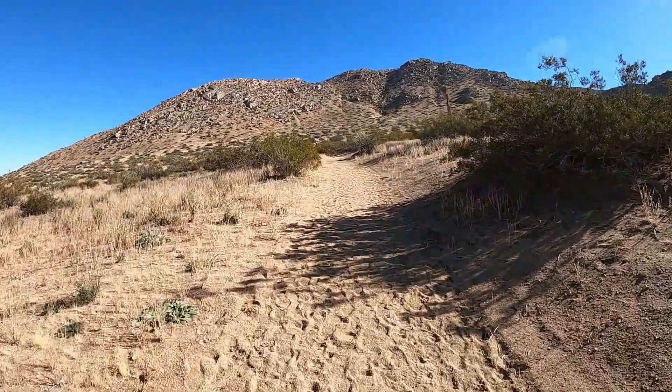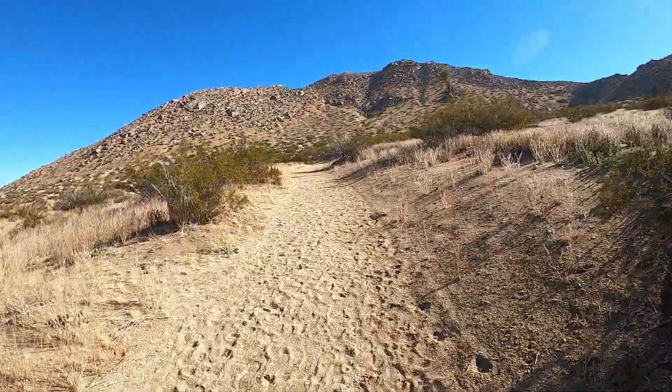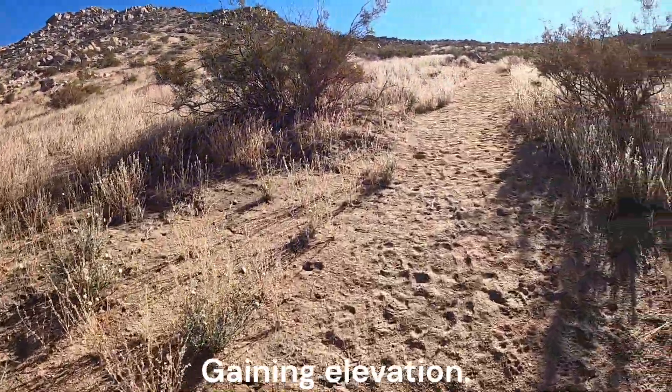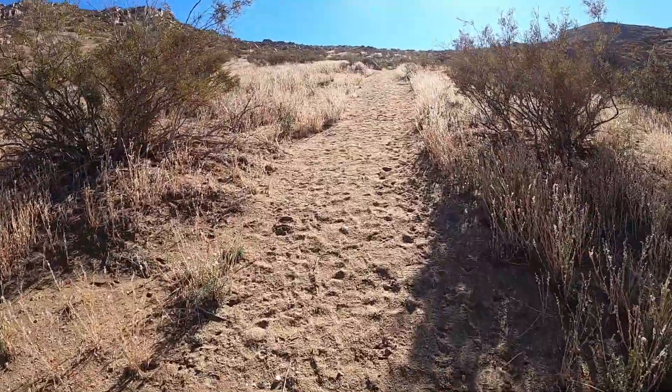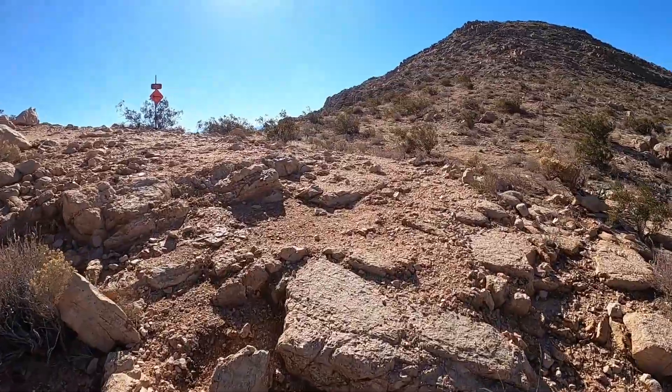The climb begins to get steeper. Gazing toward the high point of Saddleback Butte. Reaching the saddle.